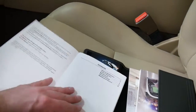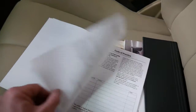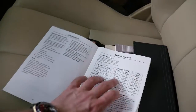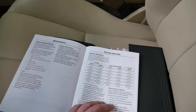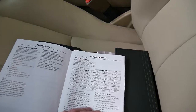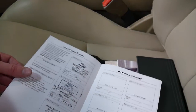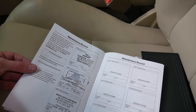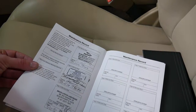It was sold new in Queensland in 2008. The service book is actually saying the intervals could be as much as 24,000 kilometres between servicing. But it's been serviced at 11,000, 18,000 and 19,000 this year, which is very good.